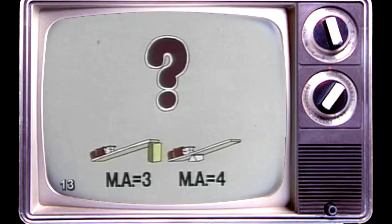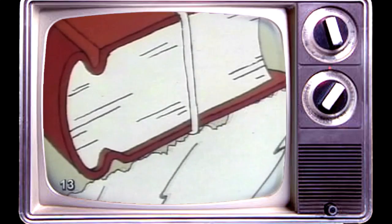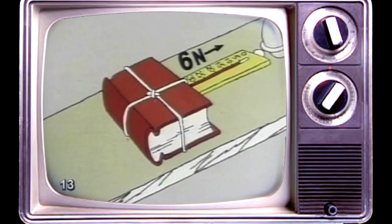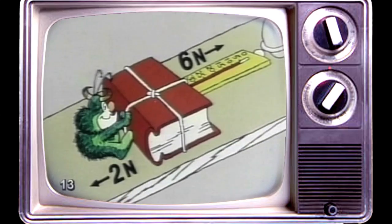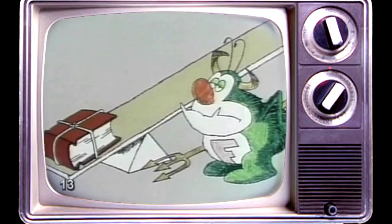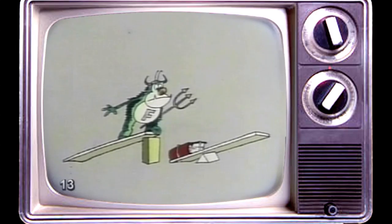Why did the inclined plane have less mechanical advantage than the lever? Because of something we've forgotten about until now — the force of friction. Every time something rubs against something else, there's friction. In theory, Professor A should have been able to pull the book up the inclined plane with a force of only six newtons. But since friction was pulling in the opposite direction with a force of two newtons, the professor's pull had to total eight newtons. Professor B was lucky because the amount of friction between the point of the fulcrum and the lever arm is almost zero. So the lever is a more efficient machine than the inclined plane, because the inclined plane is plagued by the demon friction.